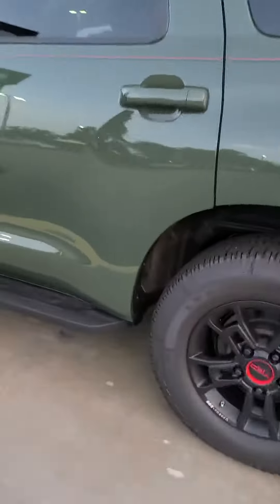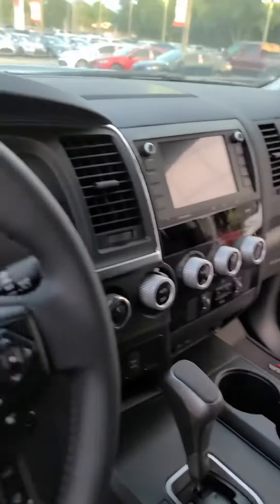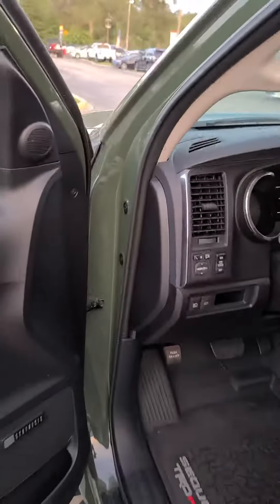TRD wheels, running boards, whole nine yards. Look at that. It's a tank on wheels with all the safety features just as all of our other cars have.